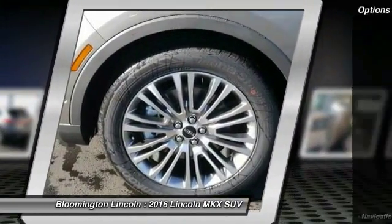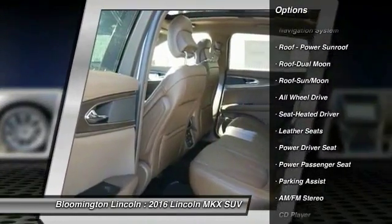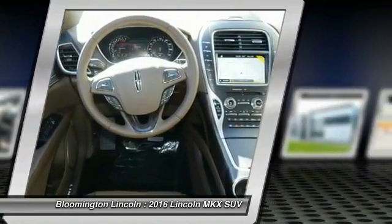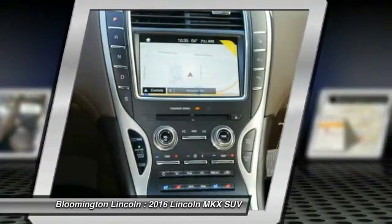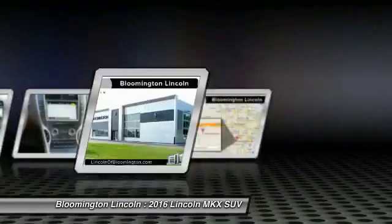Here are some of this vehicle's great options: anti-lock braking system, power passenger seat, all-wheel drive, navigation system, traction control, Bluetooth wireless data link for hands-free phone, air conditioning, moonroof, power steering, and Homelink garage door opener.